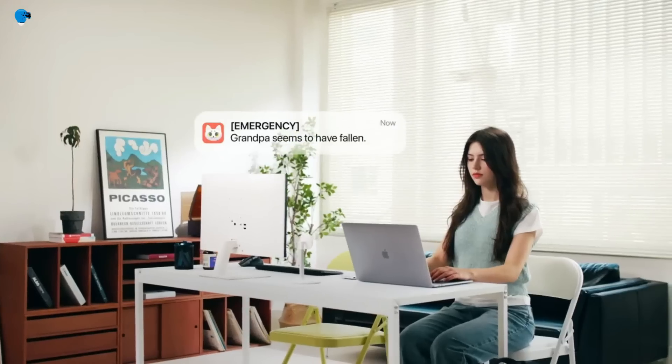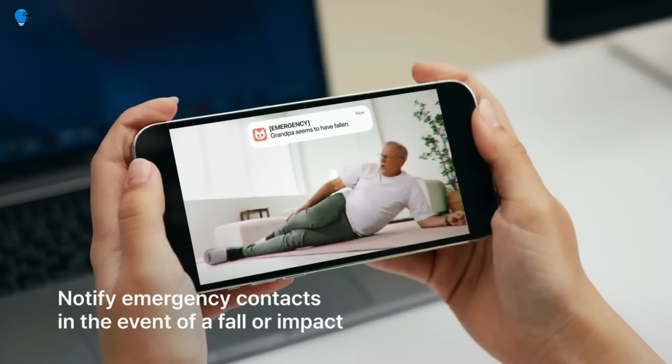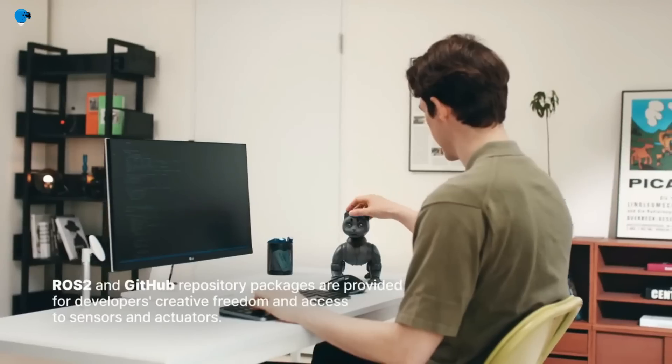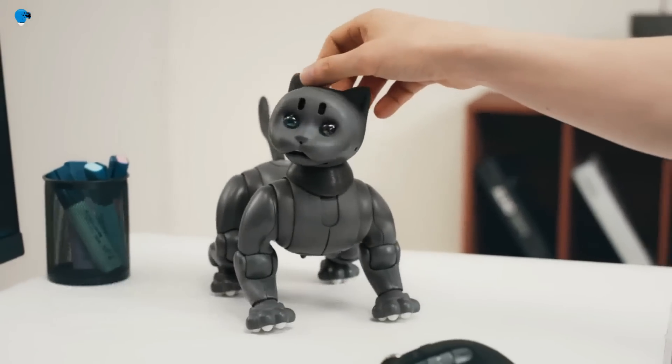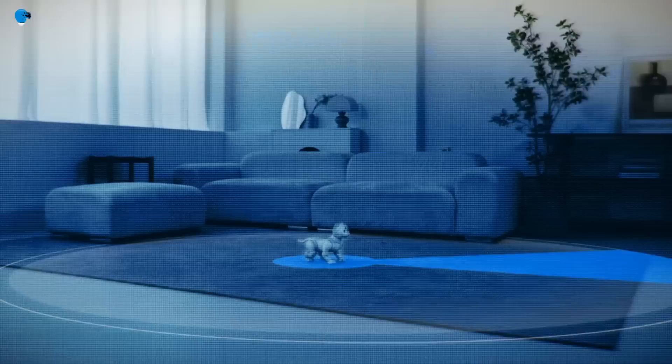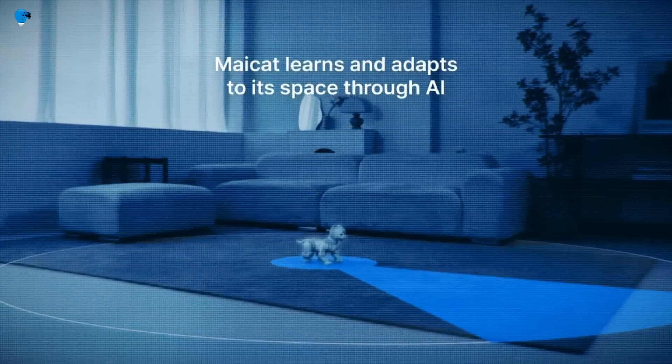My Cat can be a great companion for people who live alone or have limited mobility. It can interact with you through its expressive eyes and speaker, and can even play games with you. It can also provide reminders for medication, appointments, and other important tasks.